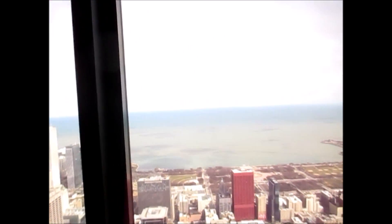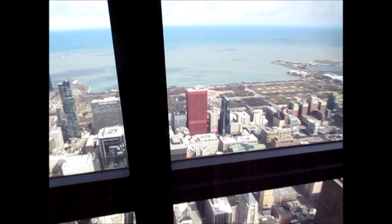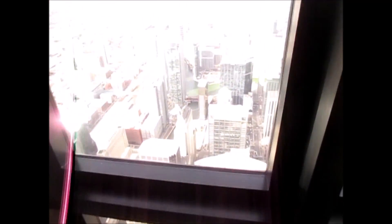Let's look out over here. Lake Michigan. I think that's Prudential Center, but I might be mistaken. Chase Building — I think that was designed by John Portman. Looking north. I'm a little busy up here.